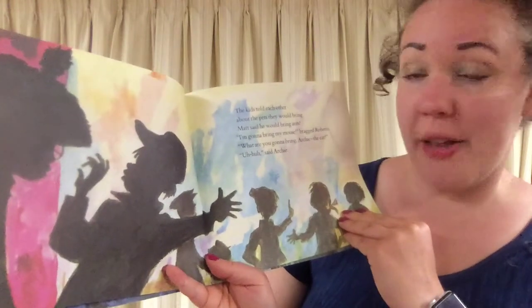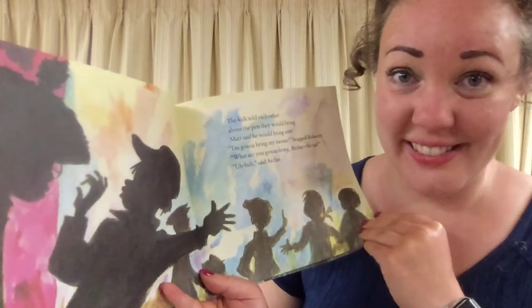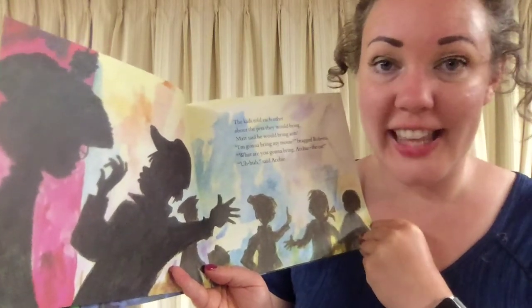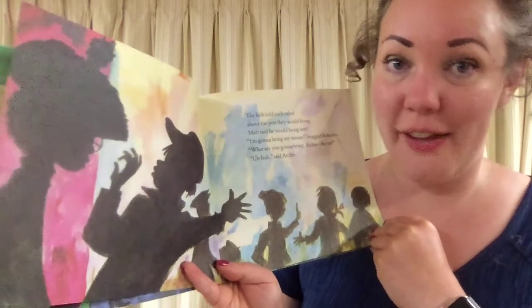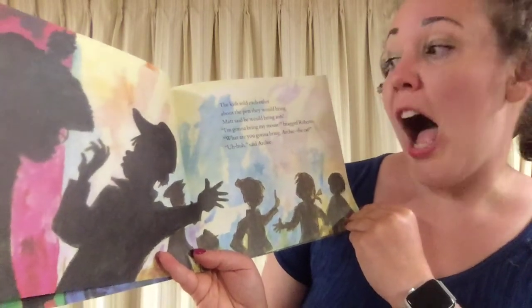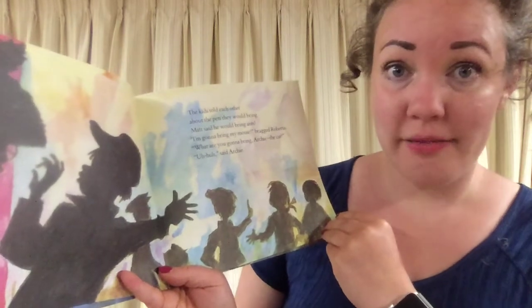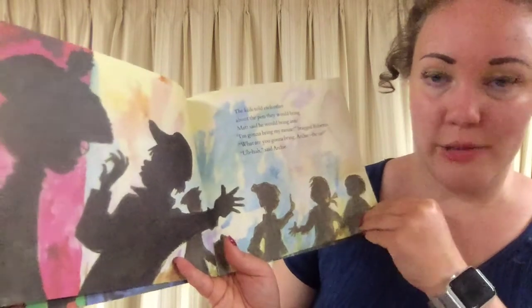The kids told each other about the pets they would bring. Matt said he would bring ants. I actually have a lot of ants in my house — my granny was always trying to kill them because she didn't like the ants getting in the sugar, but I actually like ants and they're the only pet I have right now. Roberto bragged he would bring his mouse. What are you going to bring, Archie? The cat? Uh-huh, said Archie.